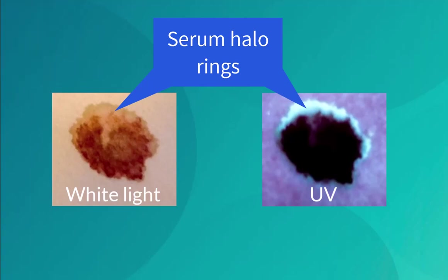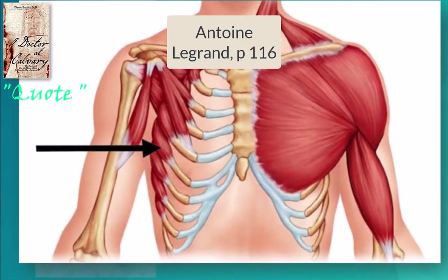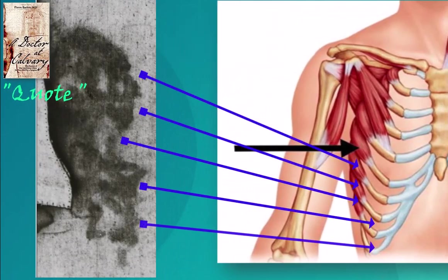As confirmation of Barbet's observation, you see the serum ring clearly in this recent UV photo. Barbet cites experiments of another forensic expert that show each undulation of the stain's edge corresponds with the protrusions of the serratus magnus muscle.